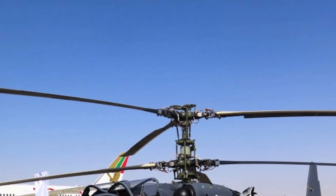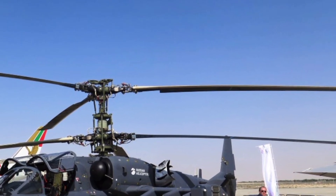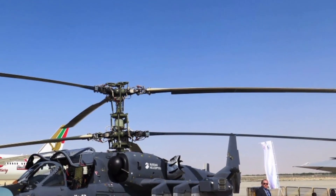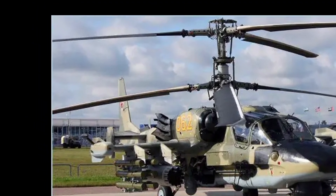With a maximum speed of around 315 km/h and a range of approximately 1,100 km with external fuel tanks, the Ka-52 ensures that pilots can engage targets over long distances with efficiency.